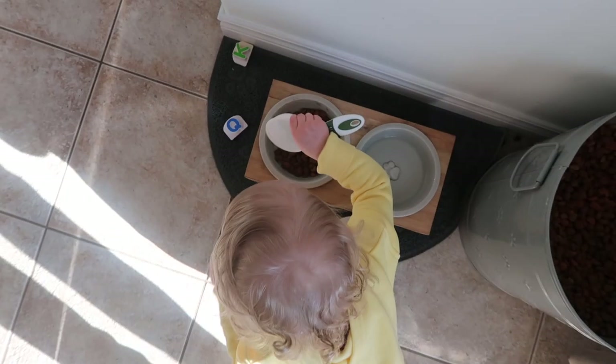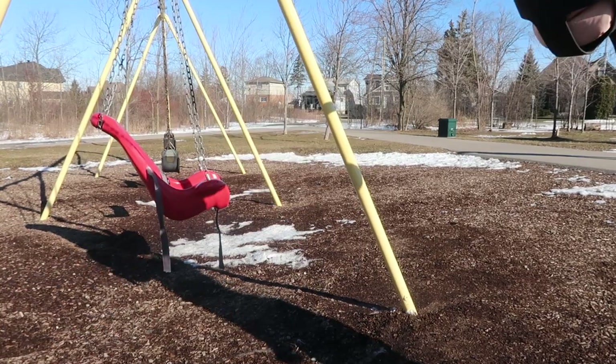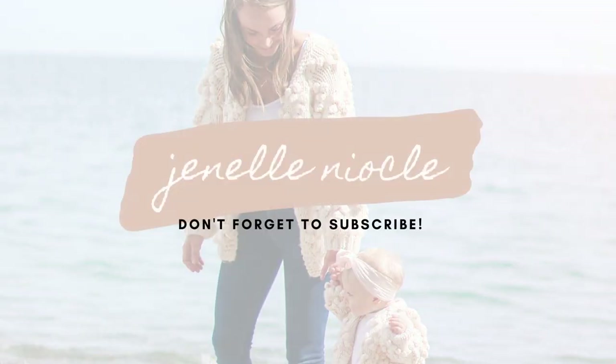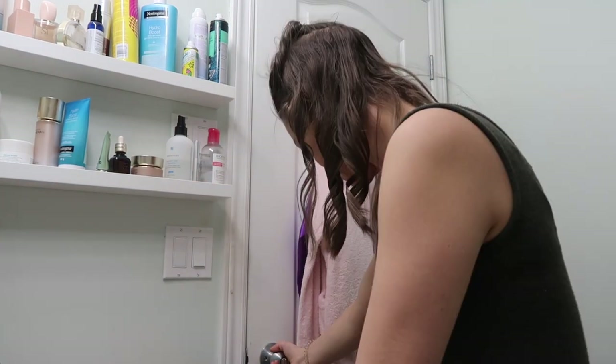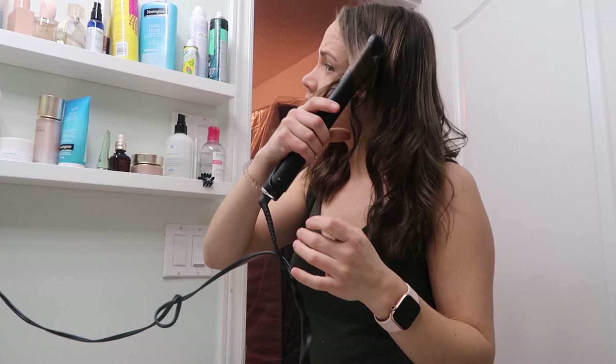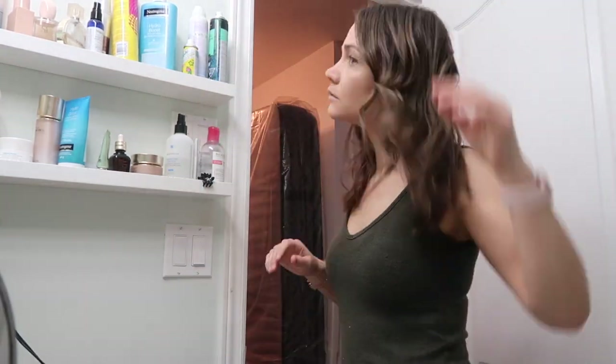It's so warm in here. Are you done brushing your teeth? Hair is done, still got the Wiggles playing — only way to get ready when you have a toddler.